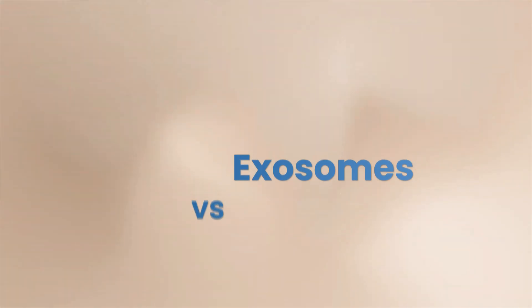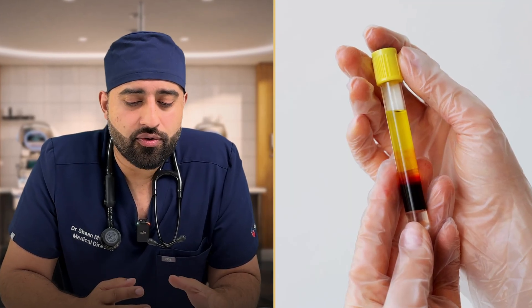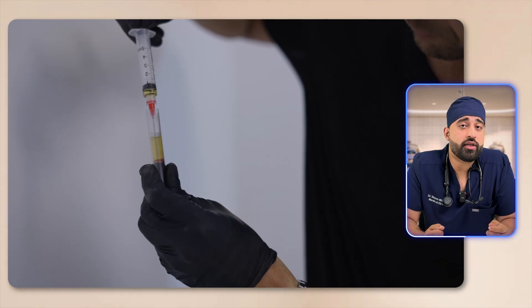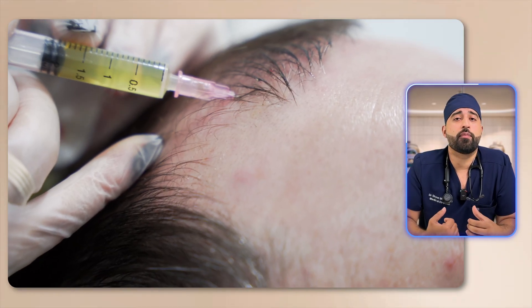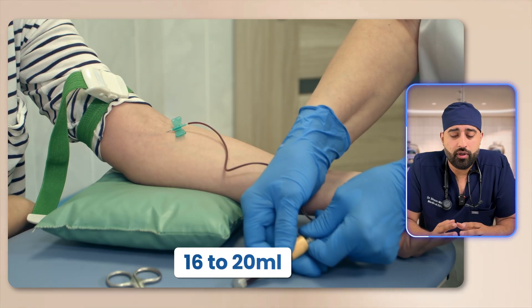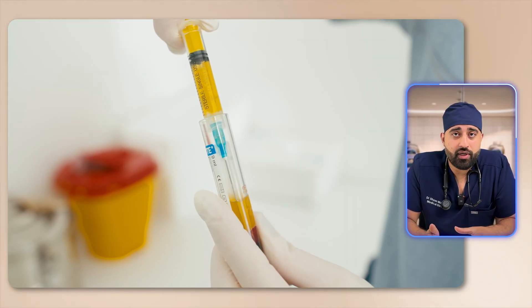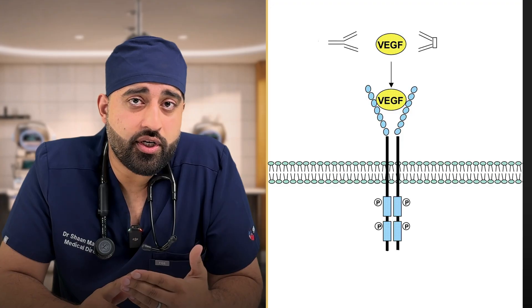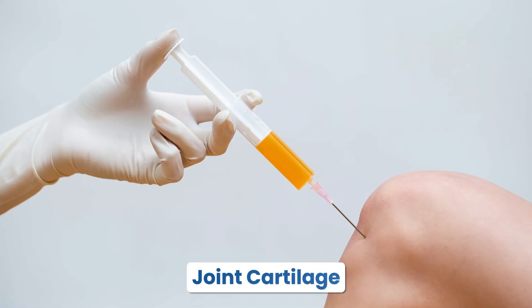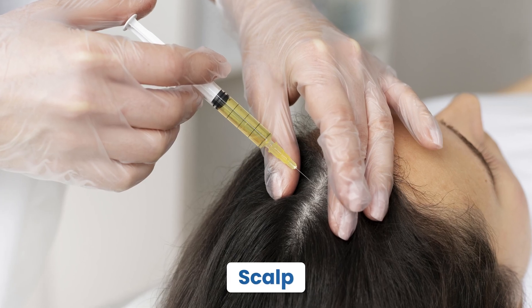Now let's compare PRP versus exosomes. PRP — platelet-rich plasma — is taken from your own blood. A clinic draws about 16 to 20 mils of blood, centrifuges it, and extracts the platelet-rich plasma, which is high in growth factors like VEGF (vascular endothelial growth factor), PDGF (platelet-derived growth factor), and IGF-1 (insulin-like growth factor 1). These are injected into the scalp around hair follicles to stimulate growth. In contrast, exosomes are donor-derived — made from an external source, either animal-based or plant-based.